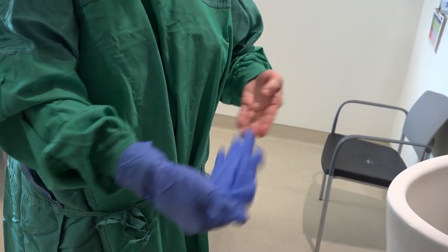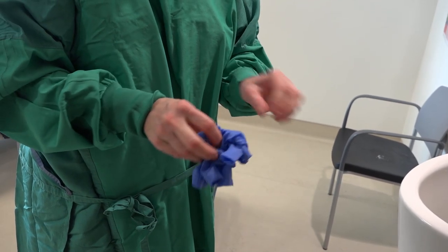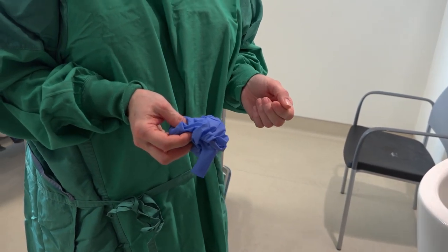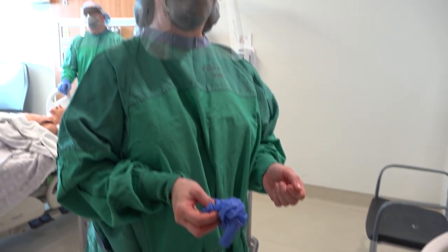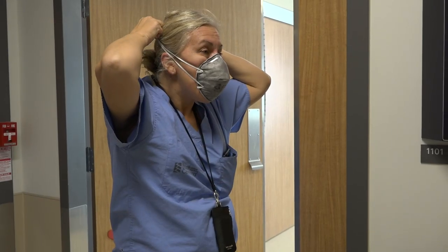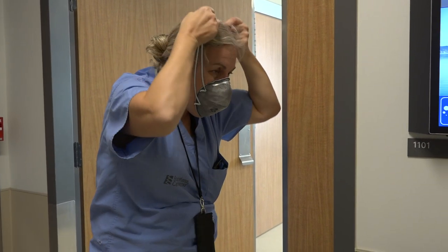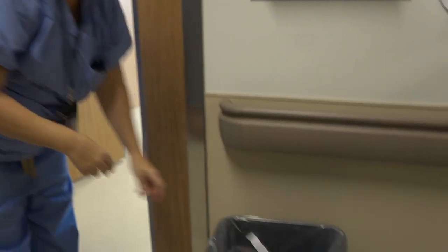At the conclusion of the code blue, the responders will doff appropriately inside the patient room all of their airborne PPE except for the N95 respirator and the head covering. Once the responders are outside the room, they will doff their N95 respirator with the code marshal watching.